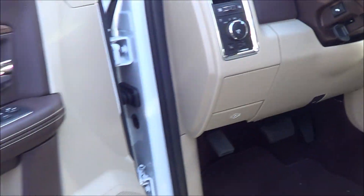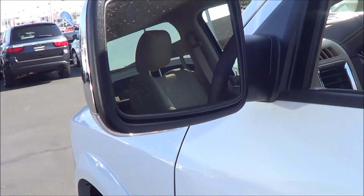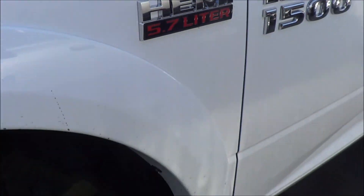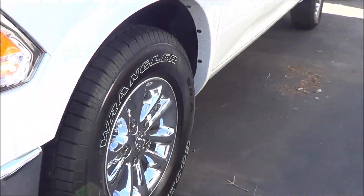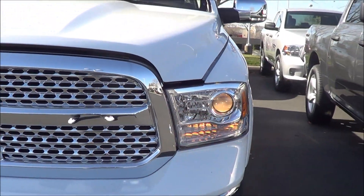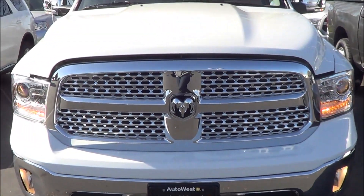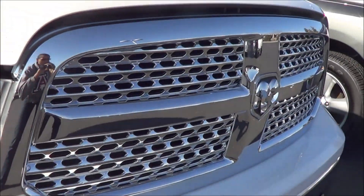Let's go ahead and pop the hood and check out the engine bay. The Ram 1500 has heated exterior mirrors, halogen projector beam headlamps, LED turn signal indicators, halogen fog lamps, and a nice big chrome grille.